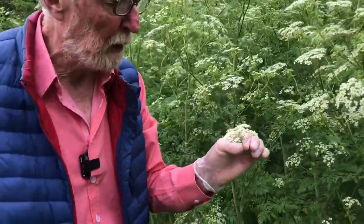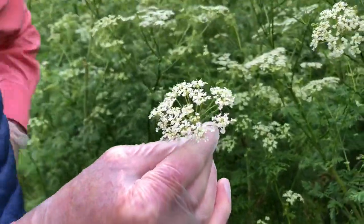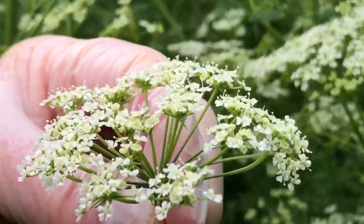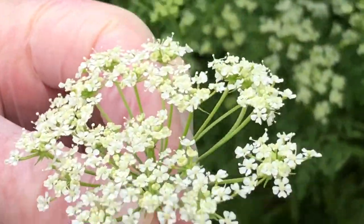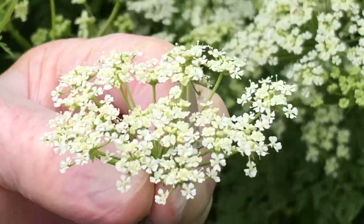Protandry is the condition where the male parts of the flower mature before the female. It is a device to prevent self-pollination and to maximize the opportunities for cross-pollination. If you observe an individual flower over a number of days, you'll see something quite extraordinary: the five stamens mature successively — one after the other. The first stamen rises and extends until it is over the stigma, sheds its pollen, then falls back down, its place taken by the second stamen, and so on, until all five have shed their pollen. Only then does the stigma become receptive.